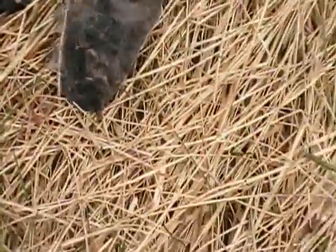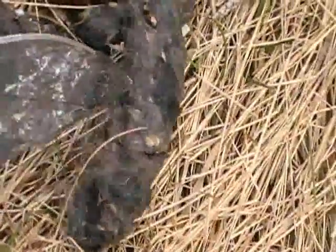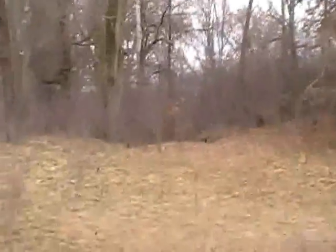You can see the fur right on this scat — whatever animal this coyote ate, you can see the fur on it. This is the area where I saw the pack of coyotes the other day.